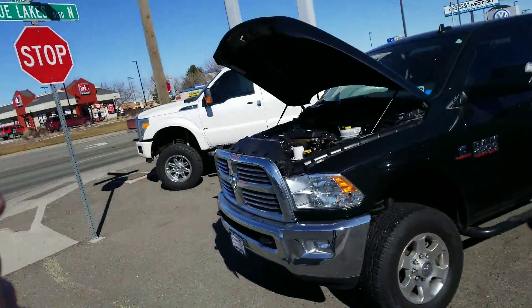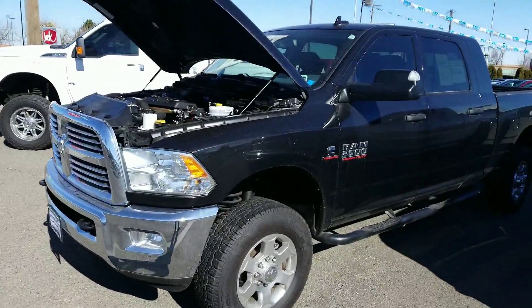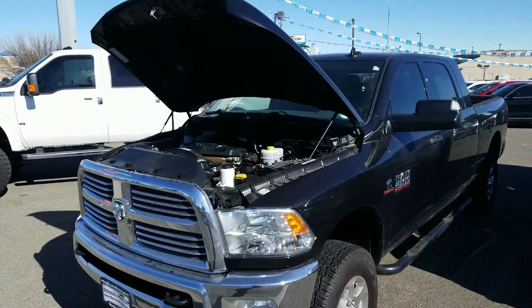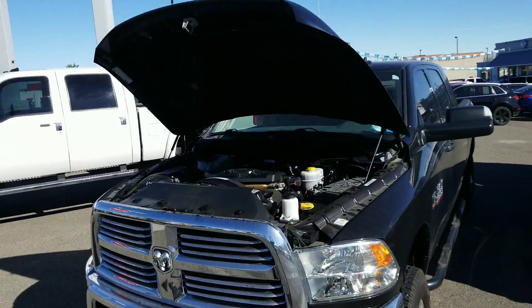Hey, it's Mark here at Goody Motor. Thank you so much for looking at our 2016 Ram 2500 Bighorn with the Cummins. I'll do a quick video here for you just to give you an idea.